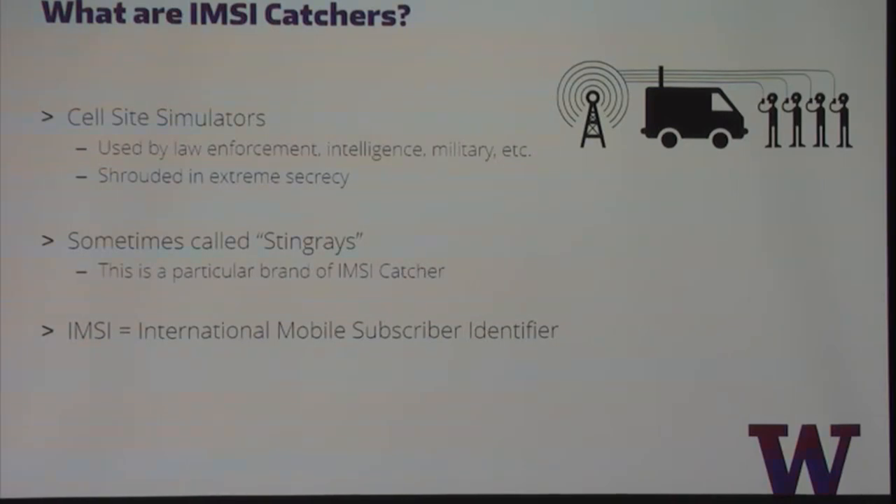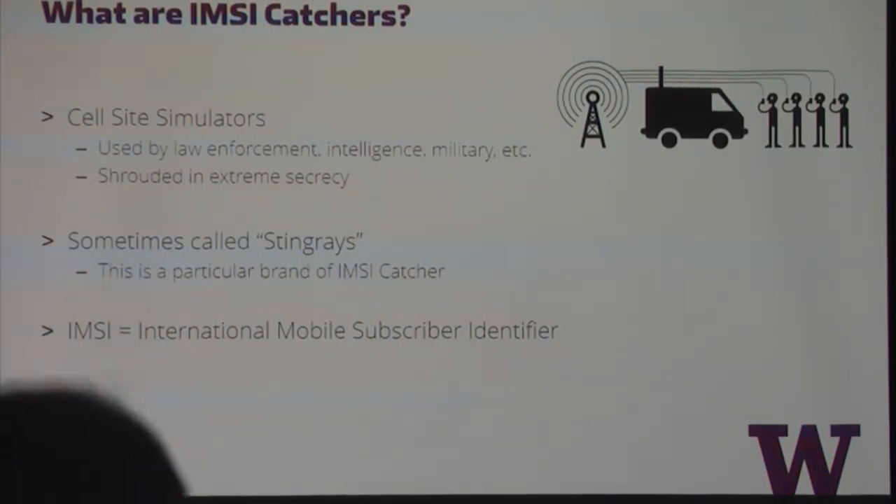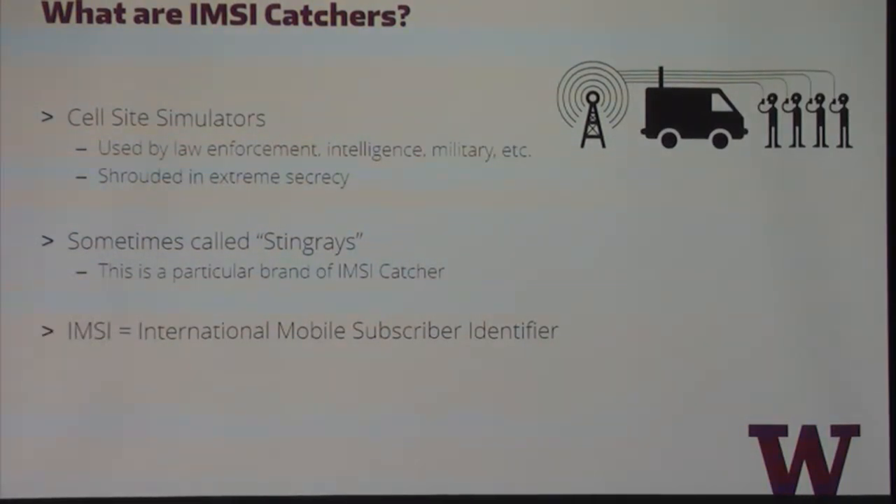So what are IMSI catchers? These are known as cell site simulators. They're used by law enforcement, intelligence, and militaries around the world, and they're shrouded in extreme secrecy. People often call them stingrays, but that's just a particular brand — one of the most popular ones, especially in the US. More broadly, they're just called IMSI catchers. The name comes from the IMSI — the International Mobile Subscriber Identifier — which is the identifier for your SIM card that these IMSI catchers use to identify you.